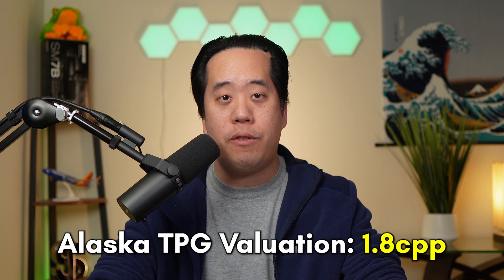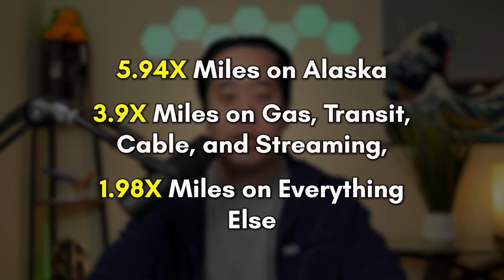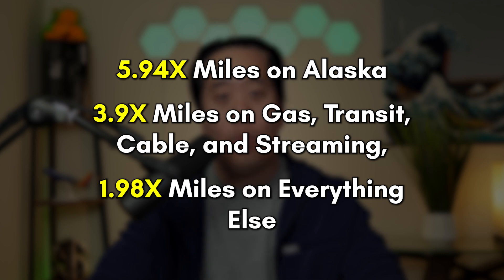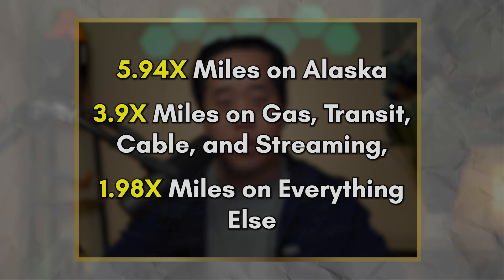Now these multipliers aren't that competitive compared to category earnings on other cards. But using the TPG valuation of 1.8 cents per mile for Alaska miles, these multipliers jump to 5.94x on Alaska, 3.96x on gas, transit, cable, and streaming, and 1.98x on everything else — and those numbers are much more in line with other credit cards.